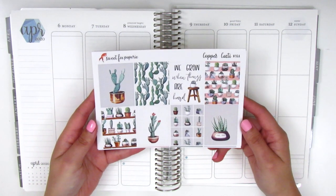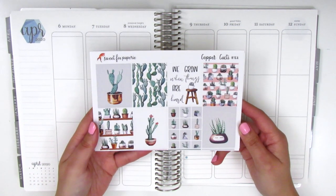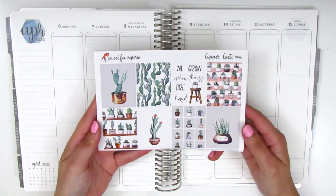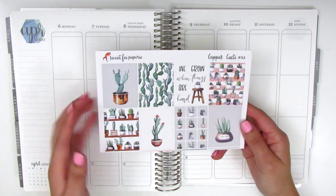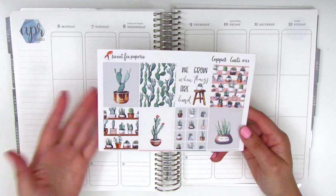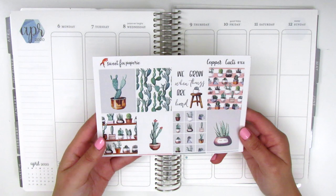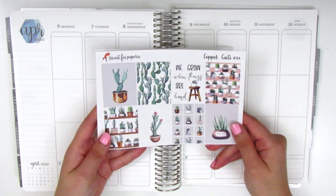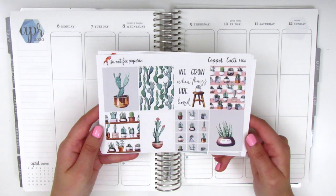I shared this in a haul a few videos ago but this is a kit that I just absolutely love. I'm not quite sure if her shop is open right now because I know the shop owner Emily is a teacher and I'm sure she's just got her hands full right now with everything going on, so I'm not quite sure if you'll be able to purchase this right now, but she does have some of the most unique kits for sure.